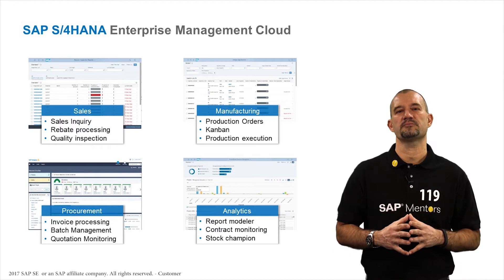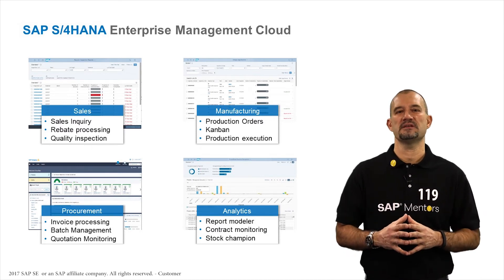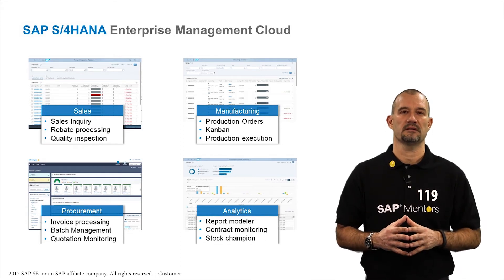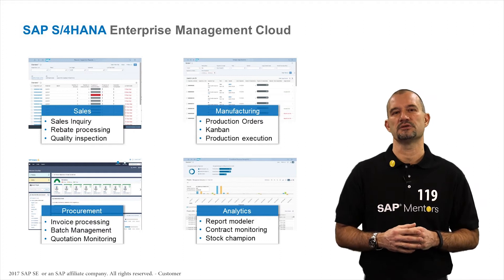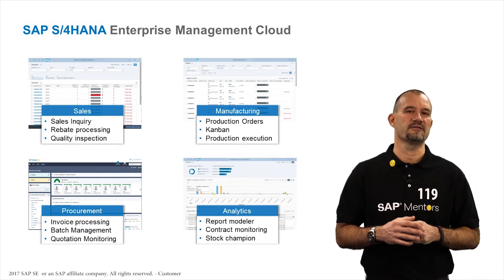With automation in sales rebate processing and customer rebate settlement, customers can achieve enhanced transparency and faster processing across the entire contract lifecycle. This innovation enables users to create and settle different types of sales rebate agreements very flexibly.